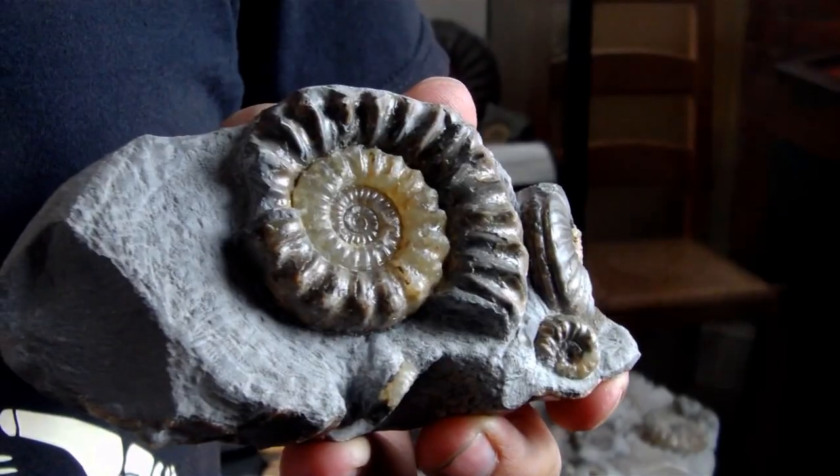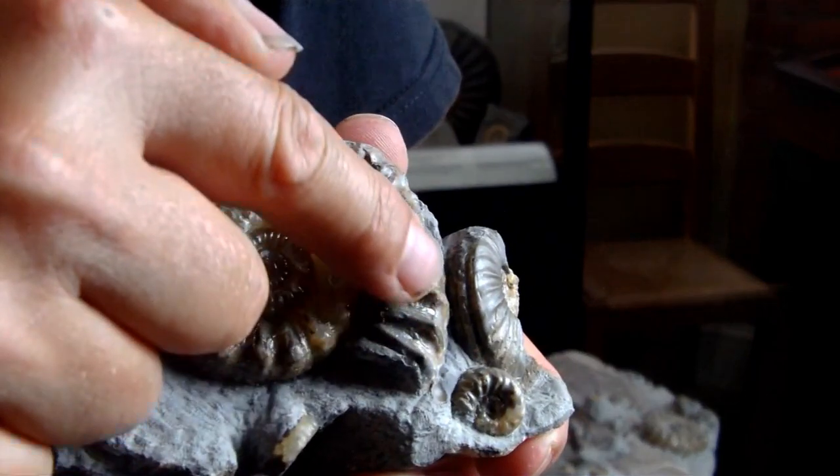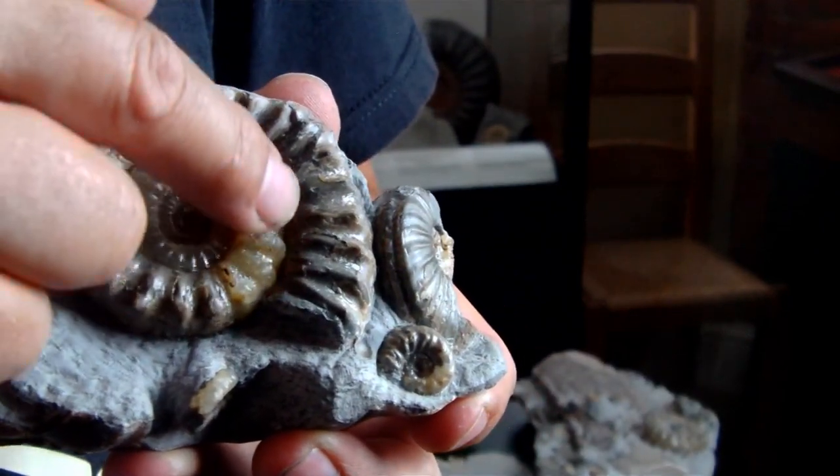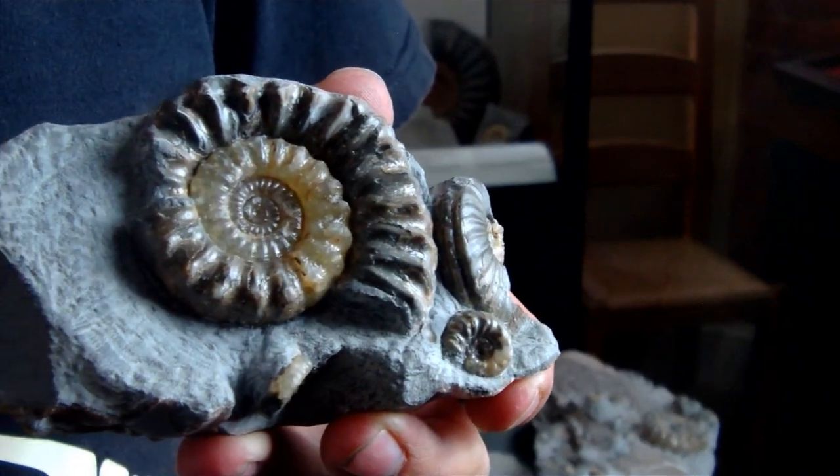Over thousands of years, water soaks down through the overlying rock carrying dissolved calcite — calcium carbonate — which crystallises in the internal chambers and fills up the middle part of the Ammonite. When we split the rock open 200 million years later, the line of weakness is between the smooth inside of the shell and the calcite and mud that's filled it, so the shell comes off too. What you see in shops and museums is the internal fill — a dark outer coil of mud, and a light-coloured centre of white, yellow, or brownish-orange calcite crystals.